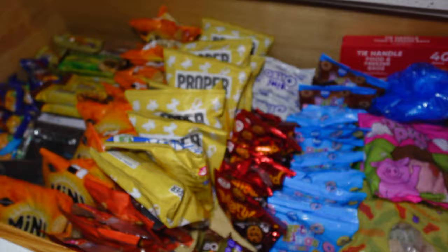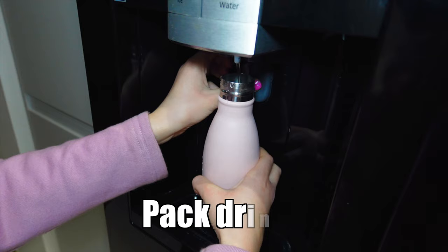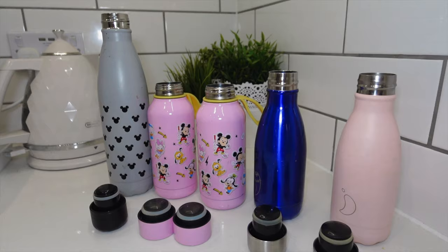Packing snacks is always a great option because hangry children are not happy children. So even if you're planning to eat out, packing snacks may be beneficial in case meals are delayed, people are hungry at different times, or you're stuck somewhere. Equally make sure you pack drinks.